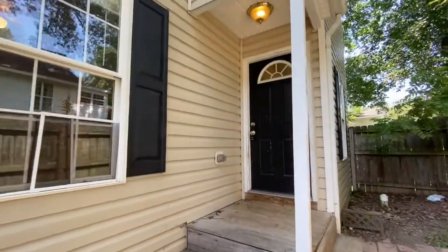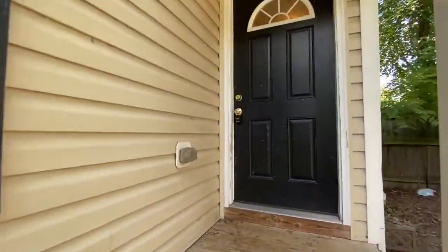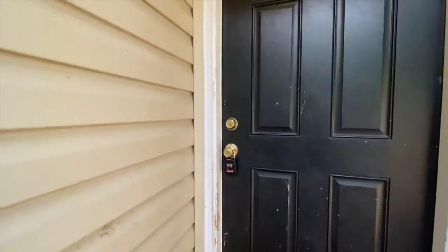Welcome to 241 Cambridge Street, Unit A, located in Fredericksburg, Virginia, listed by MacDoc Property Management. This is a two-bedroom, one-bathroom duplex.